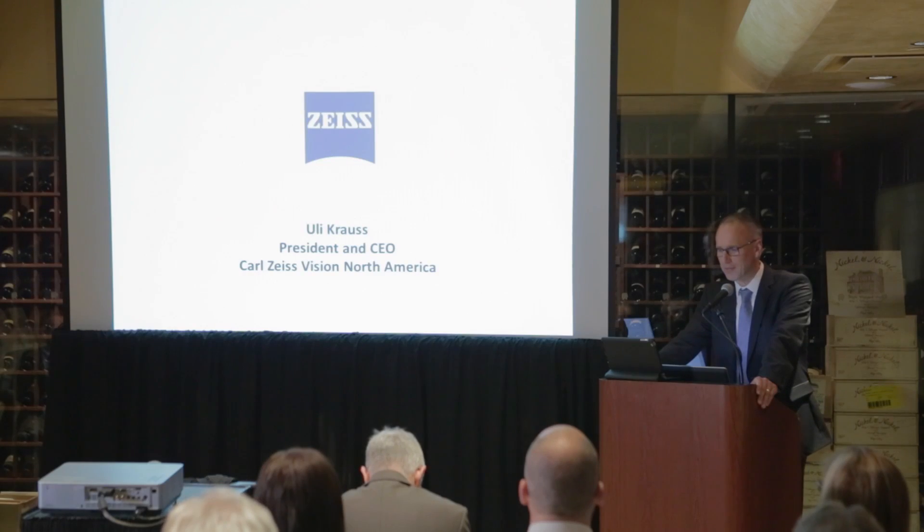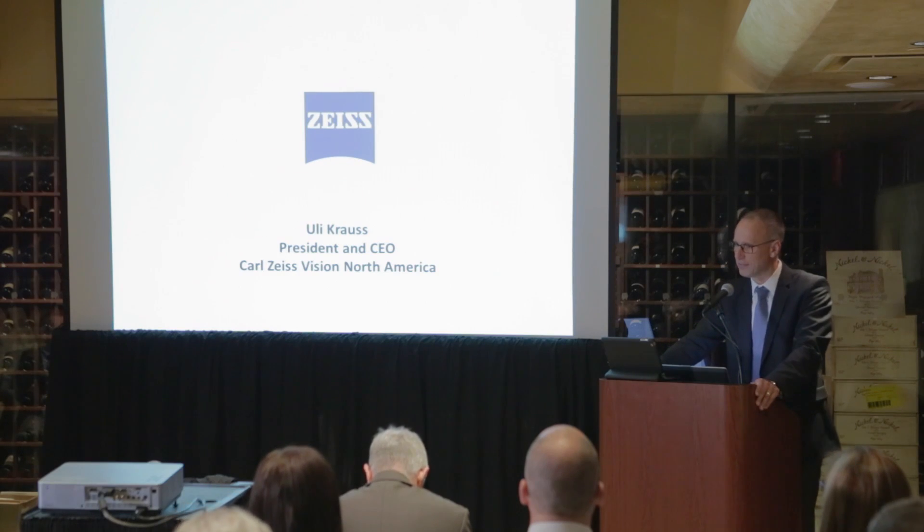We at Carl Zeiss are responding with the largest product launch we've ever had at Vision Expo and anywhere else. Almost all of the products address the challenges of viewing digital devices. Today, Zeiss is meeting this challenge with what we call our Digital Inside technology.